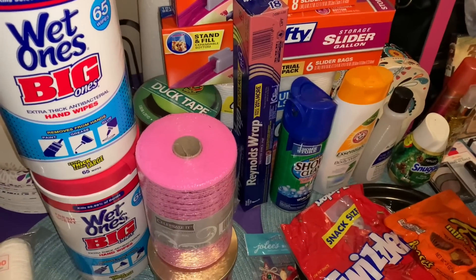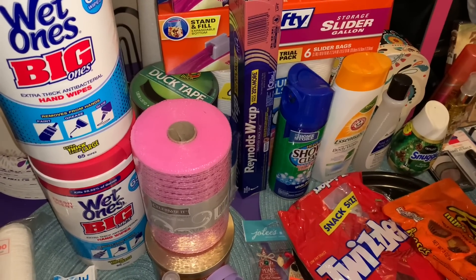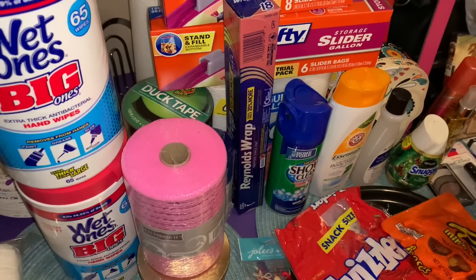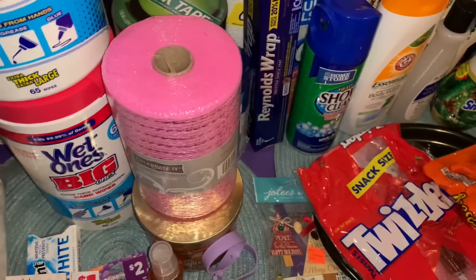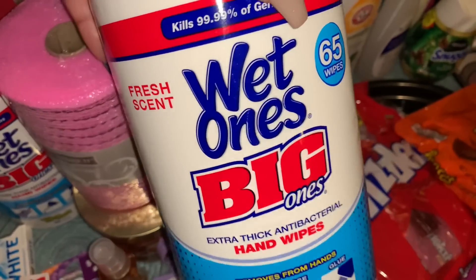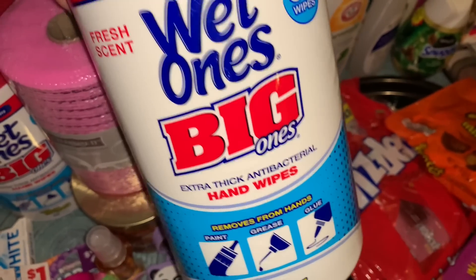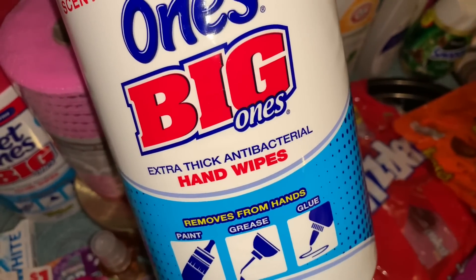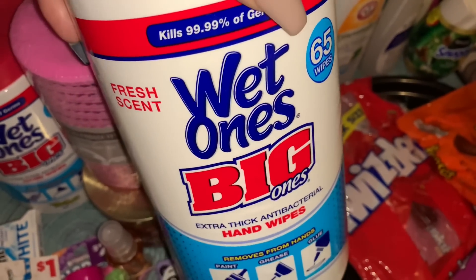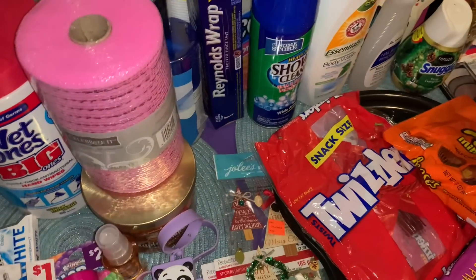The first store is Target. I only went in to see if they had any Clorox wipes — I had some luck last week finding some. They didn't have Clorox wipes but they did have the Wet Ones big wipes, extra thick antibacterial hand wipes, great for hands, paint, grease, and glue. You get 65 wipes and they had a limit of one per customer, so we got one each.